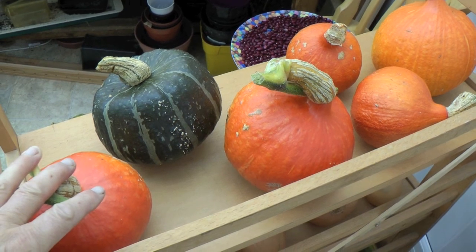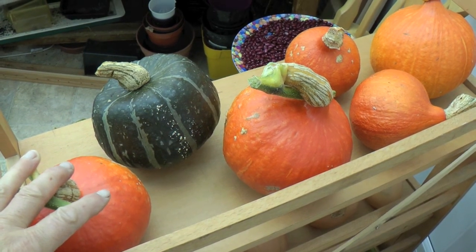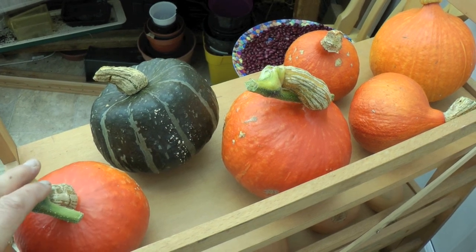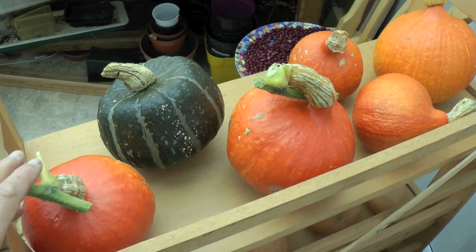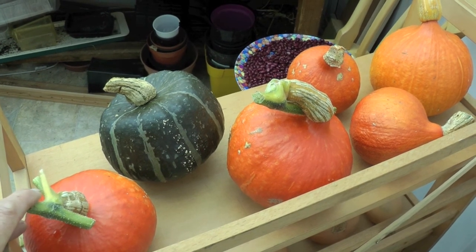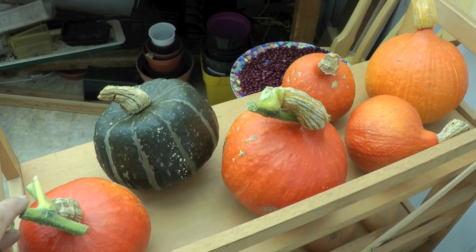And then these orange ones are the Hokkaido squashes. They're much smaller than the Blue Hokkaido and not particularly productive. I had two plants and I've got five here, but we've probably eaten three, so that's eight — four per plant on average. The thing about those little Hokkaido is they're just the right size for two people, because you don't want to be eating the same squash all week.